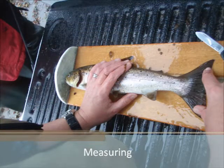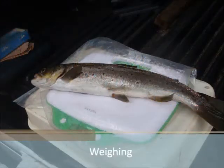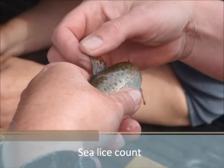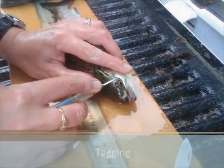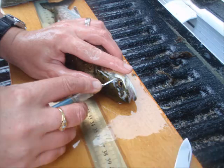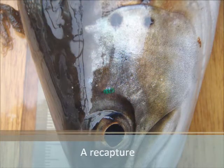The fish are anaesthetised in small batches. Information on length, weight and sea lice numbers is gathered. Scale samples are taken for ageing, and the fish are tagged. This data allows specific growth rates to be calculated upon recapture, and helps to gain a better understanding of the relationship between sea lice, wild sea trout and cage-reared salmon.